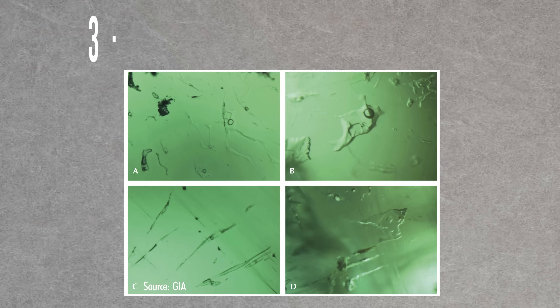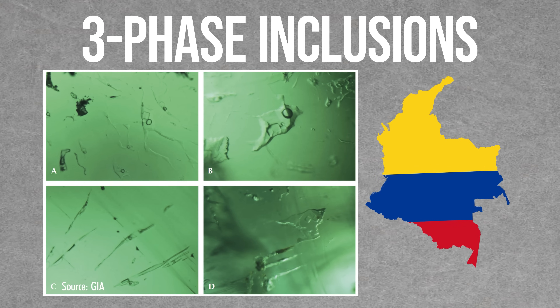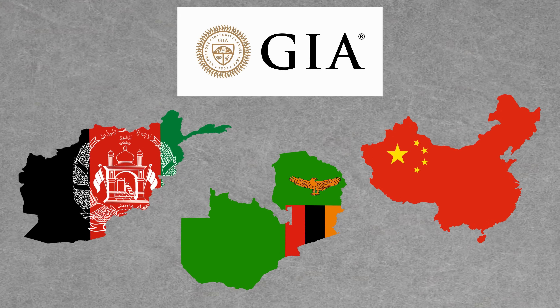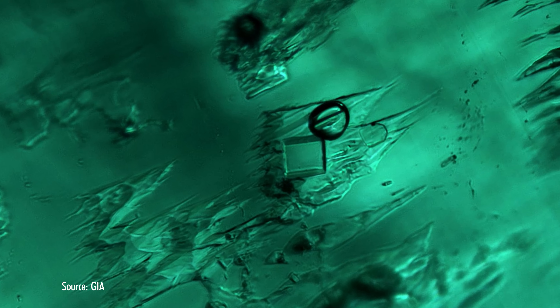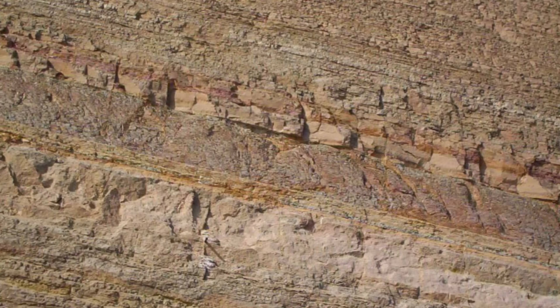Let's start with three-phase inclusions. Until recently, the observation of three-phase inclusions in emerald was considered an indicator of Colombian origin. However, a recent study by the GIA discovered that emeralds from Afghanistan, China, and Zambia may also contain three-phase inclusions resembling those often found in Colombian specimens. These three-phase inclusions are jagged and contain a liquid, a gas, and a solid — the three phases of matter.